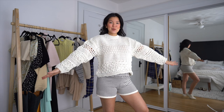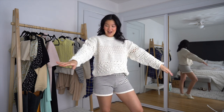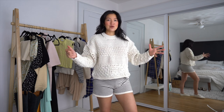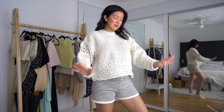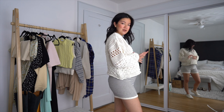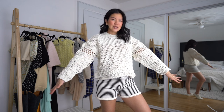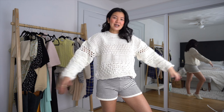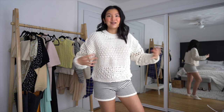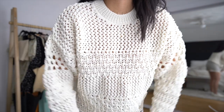Last but not least is this crochet-look sweater. It's actually really stretchy — it's 100% polyamide, not cotton, which you can't really tell by looking at it. I'm wearing it in a size medium and would definitely say go a size up, because if you go too small the shape would look weird — it's supposed to be a little bigger in the shoulders and arm area. It could be a really cute beach cover-up. It's see-through because of the holes, but worn with a nude bra you can barely tell. Very cute spring/summer sweater.